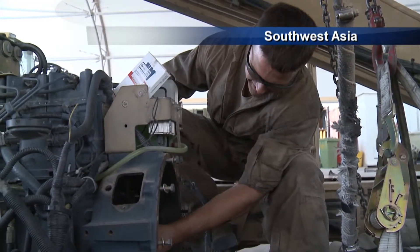Everything that happens on this base cannot be done without a vehicle. Supply deliveries can't be made, aircraft fueling can't be done, fire trucks can't run, security forces can't do their patrols.